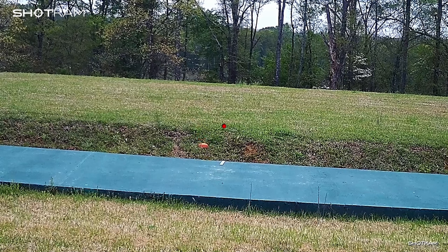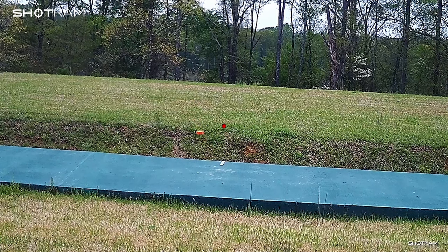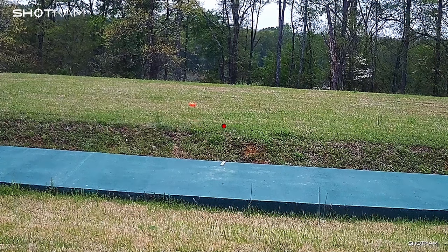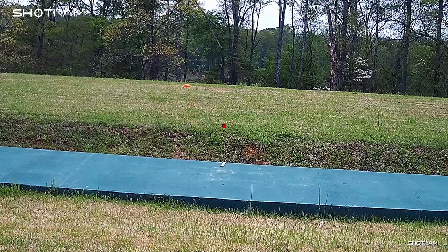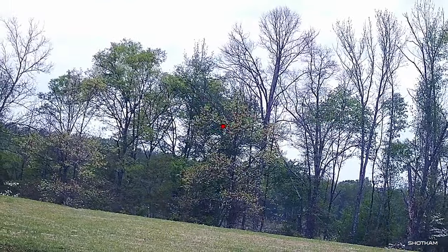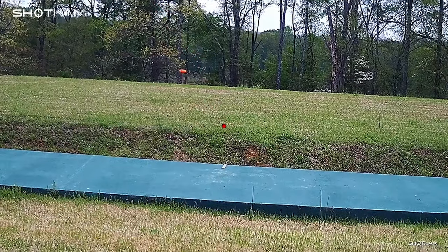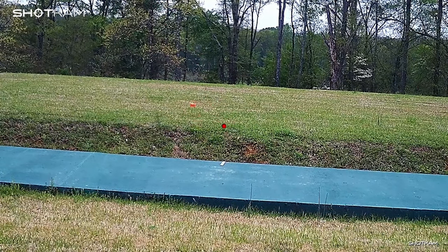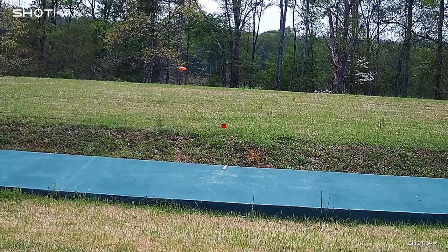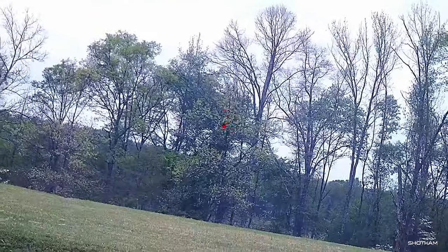The target comes out right here, and notice the red dot does not move at all. When the target gets right about here — a little bit above my gun barrel — my eyes shoot over and latch onto the target, but it's still not clear yet. As soon as I feel a good clear connection with the target, I start my move straight to it. From there I can maintain clear focus on the target all the way through the shot.